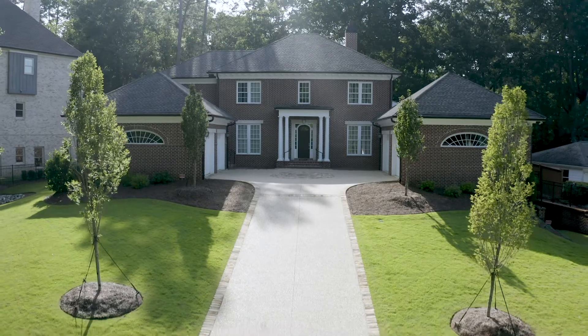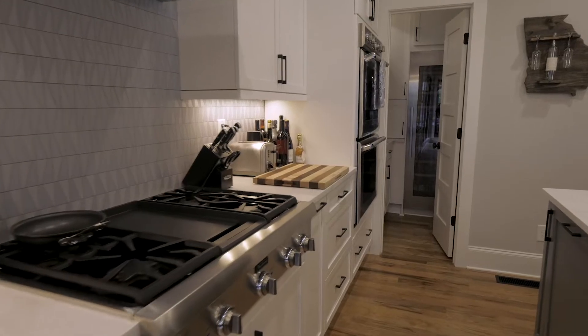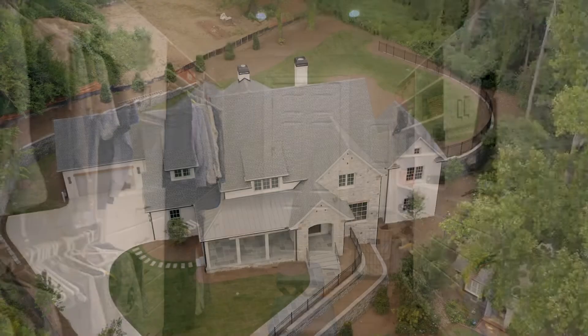My name is Al Kalecki. I'm the owner of Haas Custom Homes. We specialize in large, unique, one-of-a-kind custom homes for our clients. Haas Custom Homes has probably built or remodeled two to three hundred custom homes in the last 10 to 15 years.